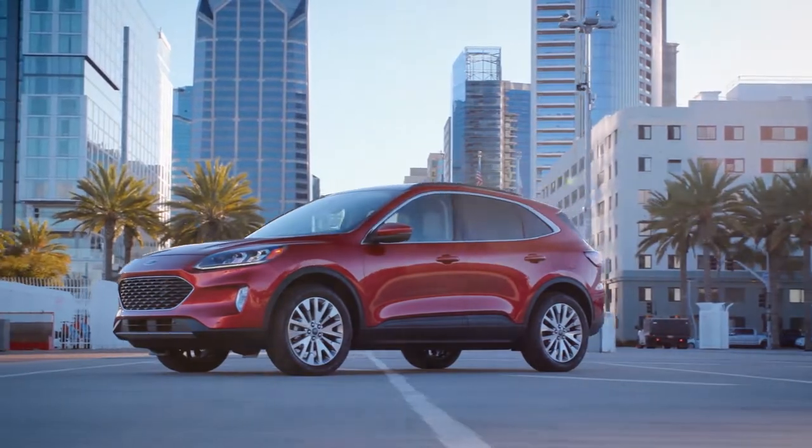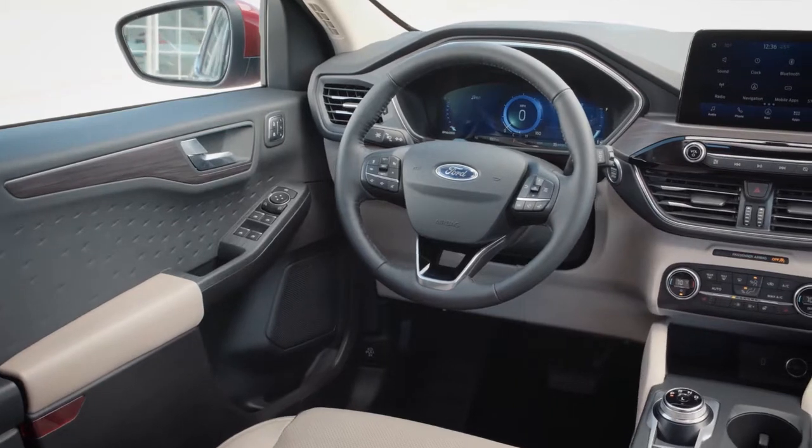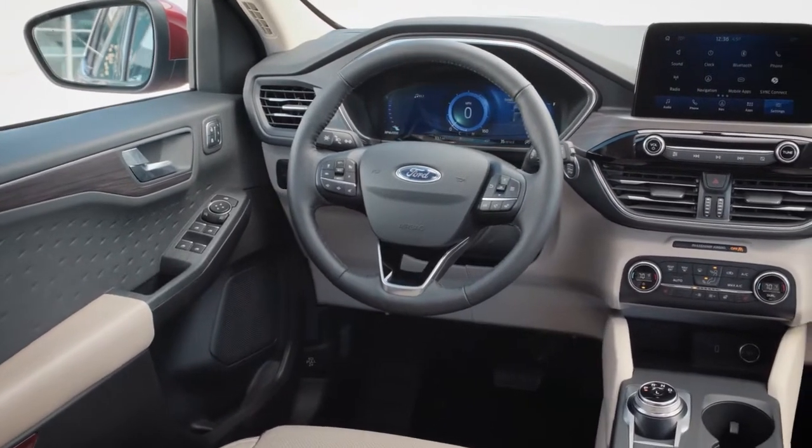There's the available panoramic vista roof that extends more natural light to all occupants. The available heated steering wheel to keep your hands warm on the coldest days.